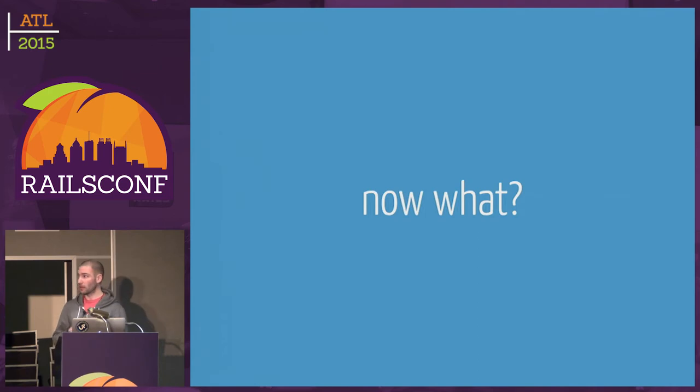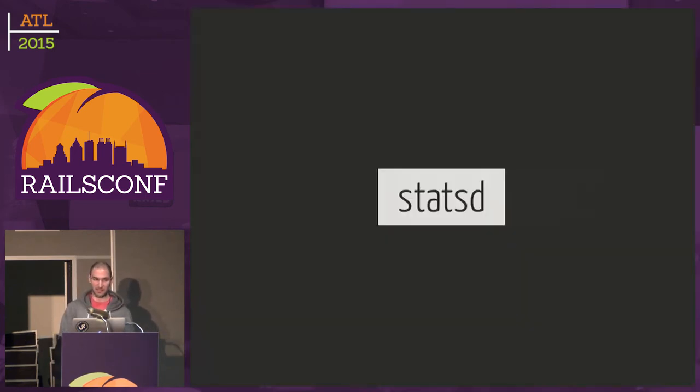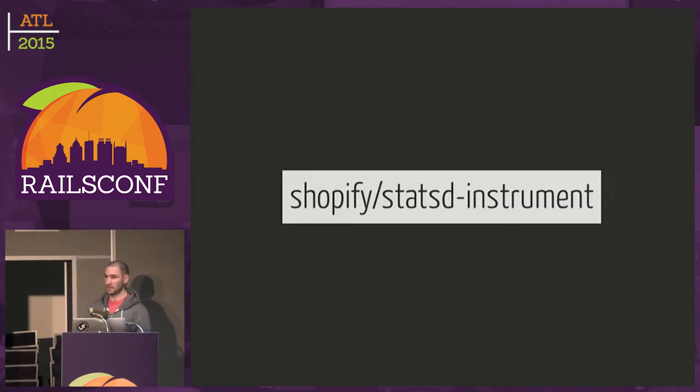So now we have everything in place to handle 600,000 requests per minute. But regressions happen, and the best way to know if a regression happened is measuring things. At Shopify, we just measure all the things — we have thousands of graphs and metrics. The way we do this is with StatsD, a server that you throw numbers at and it aggregates them, giving you 95th percentile, minimums, maximums, counts, and so on. We have a gem called statsd-instrument that makes it a lot easier to instrument our code.